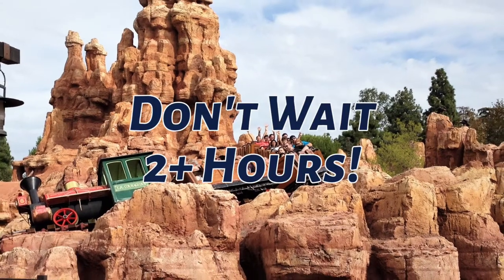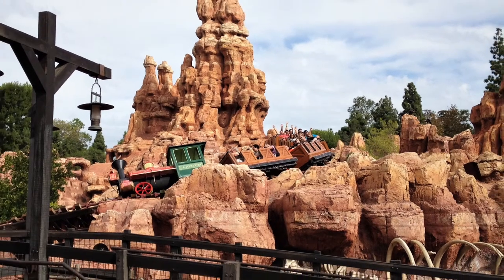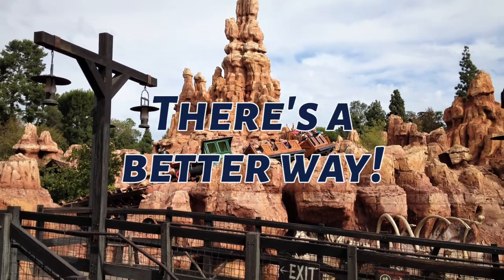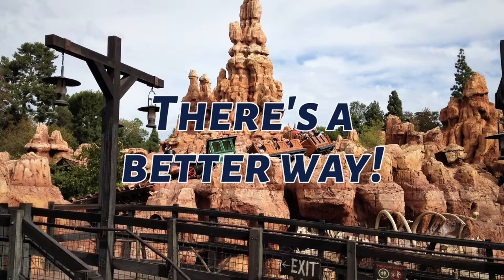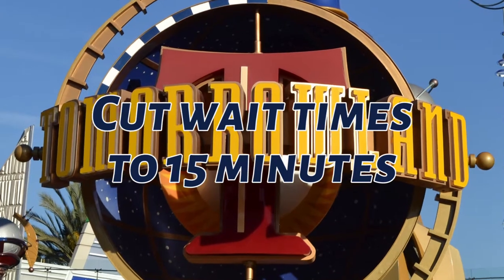On any given day, you can wait two hours or longer for popular rides like Splash Mountain or Radiator Springs Racers. This is nobody's idea of a dream Disney vacation, and it doesn't have to be this way. We rarely wait more than 15 to 30 minutes for our favorite rides. Here's how.